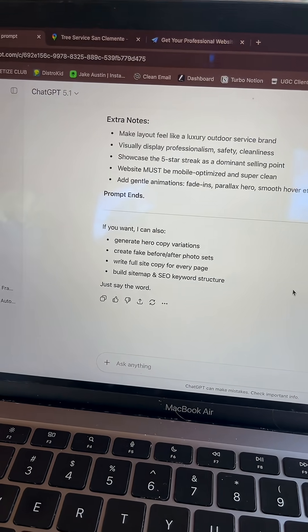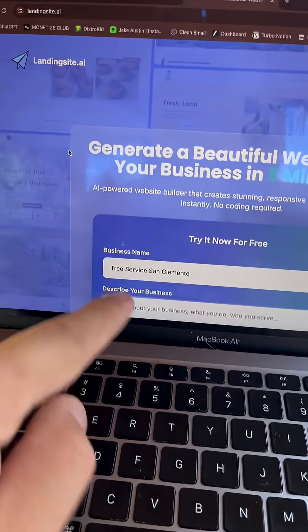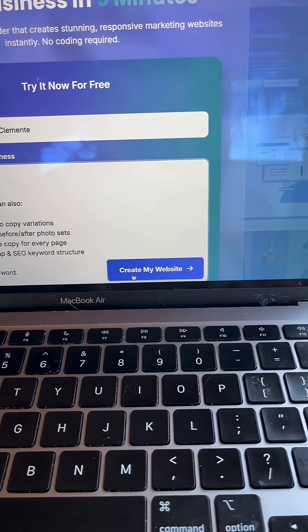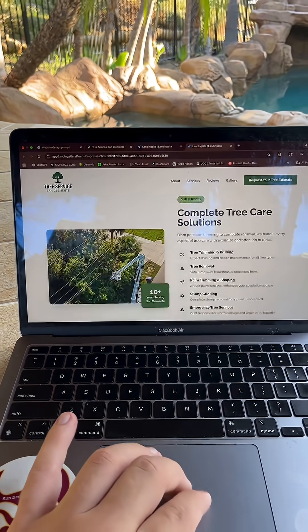Two minutes later, scroll all the way down and click Copy. Go to this website right here, put the name of the business, and then paste in what ChatGPT gave you and click on Create My Website. Two minutes later, it was a fully built-out website for a company that didn't have a website at all.